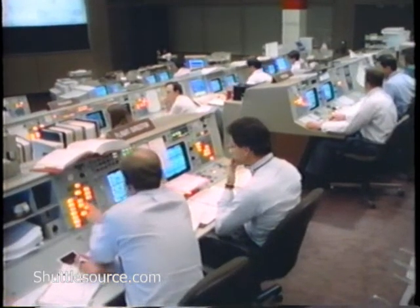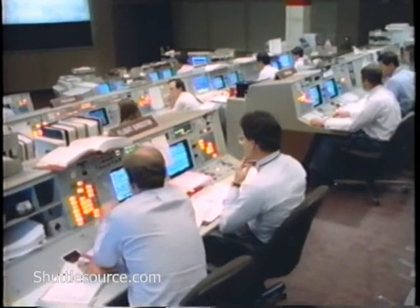Standing by for SRB separation. And both solid rocket boosters have separated. Discovery's velocity now 4,300 feet per second at a down range distance of 35 nautical miles.